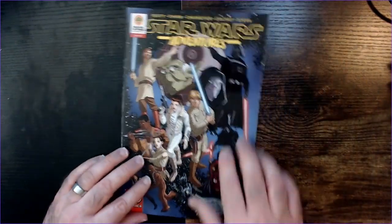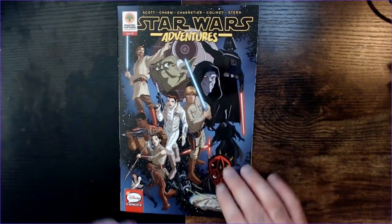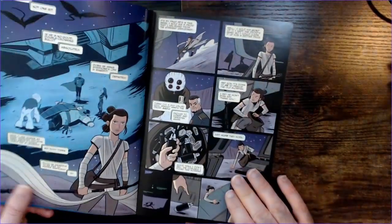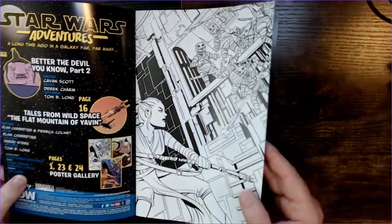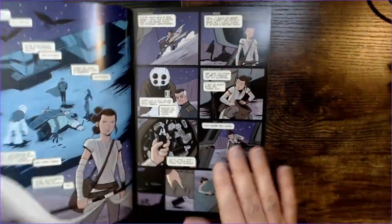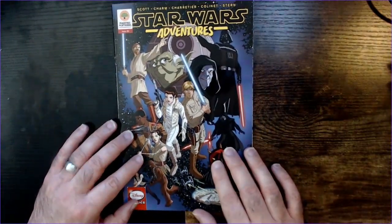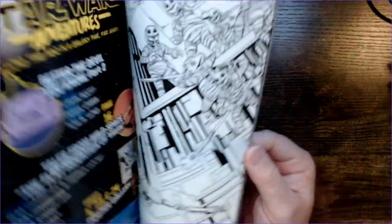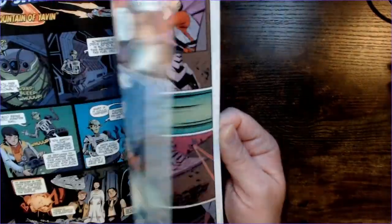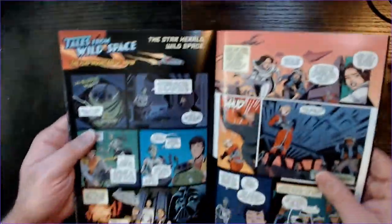Issue two has Vader and the Emperor, Luke, Leia, Darth Maul, and the Falcon on the cover. The story is again going to be new universe stuff. There's a black and white picture in there. So Rey is featured. This one doesn't seem to have a Tales from Wild Space at first, but it looks like most of it is the main story — and there it is, Tales from Wild Space.